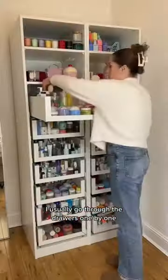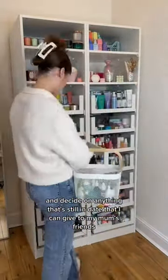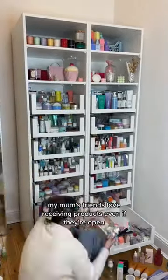I usually go through the drawers one by one and decide on anything that's still in date that I can give to my mum's friends, or unopened that I can give to the women's shelter. And before anyone comes at me, my mum's friends love receiving products even if they're open.